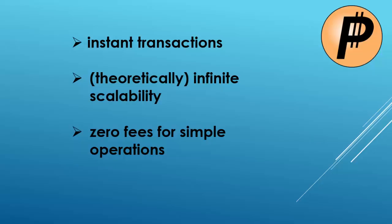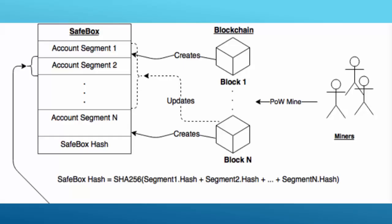PascalCoin seems to be one of those unique approaches. It's a cryptocurrency with instant transactions, theoretically infinite scalability, and zero fees for simple operations. It utilizes a cryptographic structure called SafeBox, which keeps a ledger balance of all users' funds.